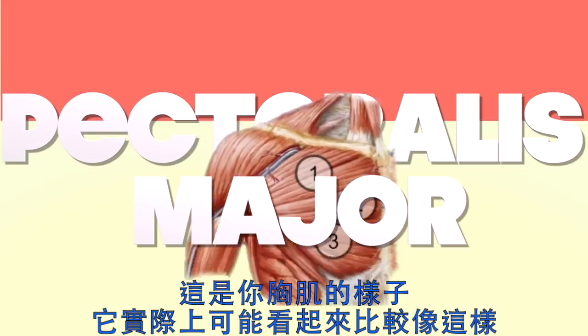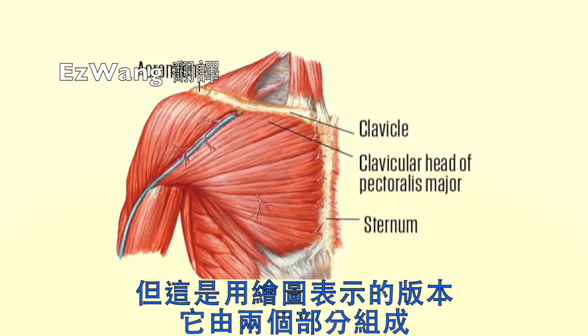This is what your chest looks like. Your actual chest looks something more like this, but this is what an illustrated version of your chest looks like.